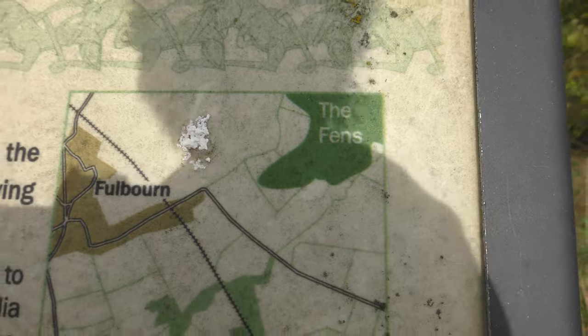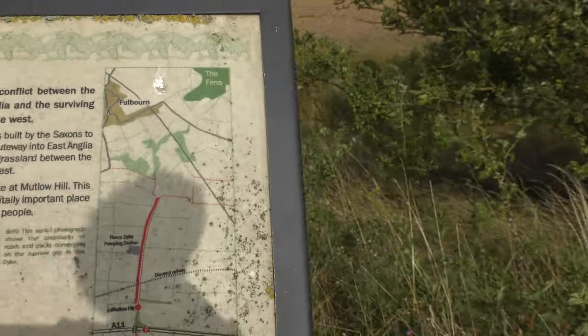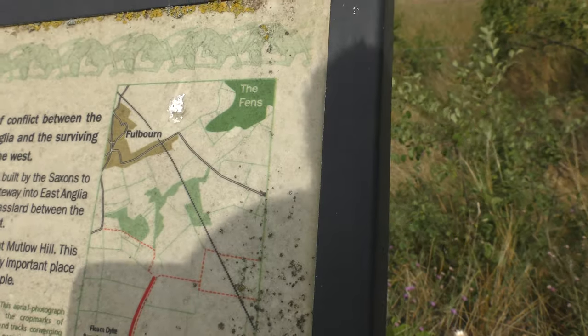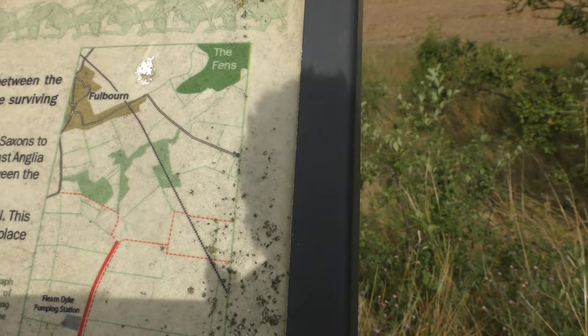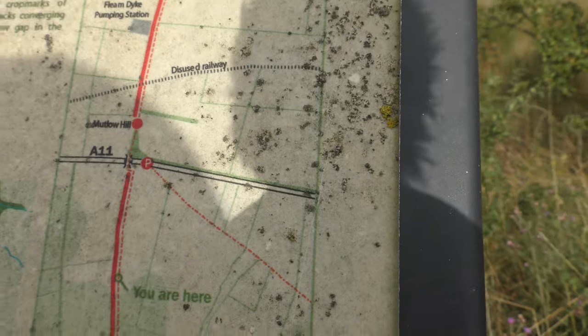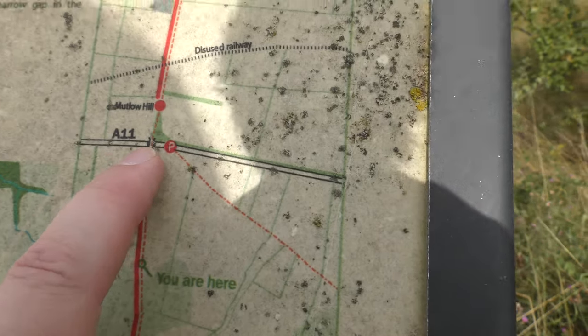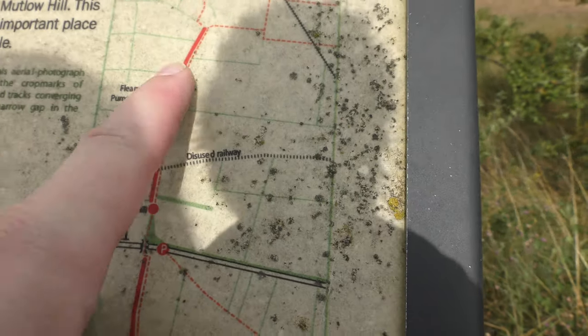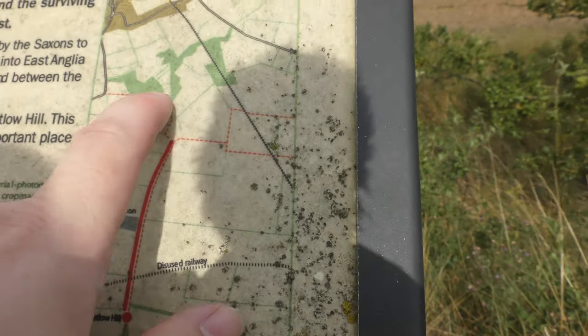Here's a map. So here you go — I'm virtually here. I'm about to get to Mutlow Hill once I've crossed the A11. I'm going to walk to — this is Fourbourne Fen Nature Reserve.